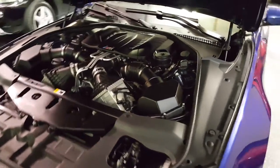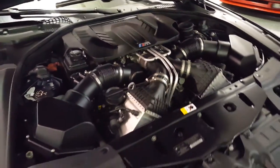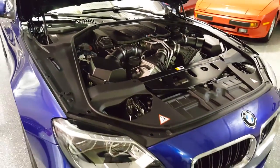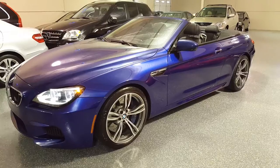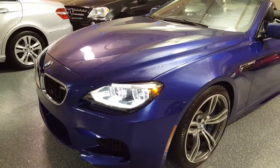Here's a look under the hood — it's a mechanical masterpiece. Here's a look at the LED headlights.